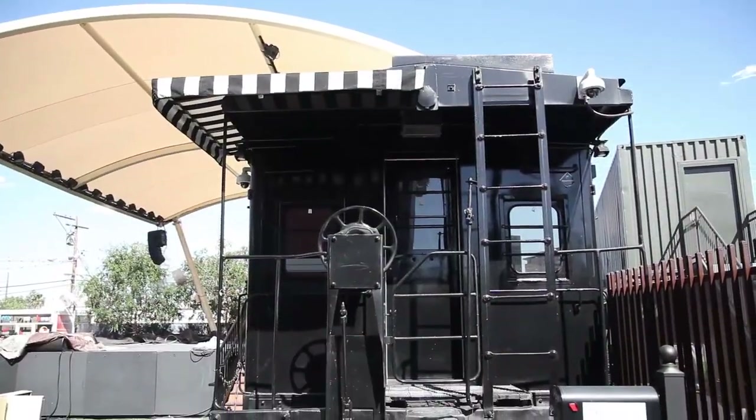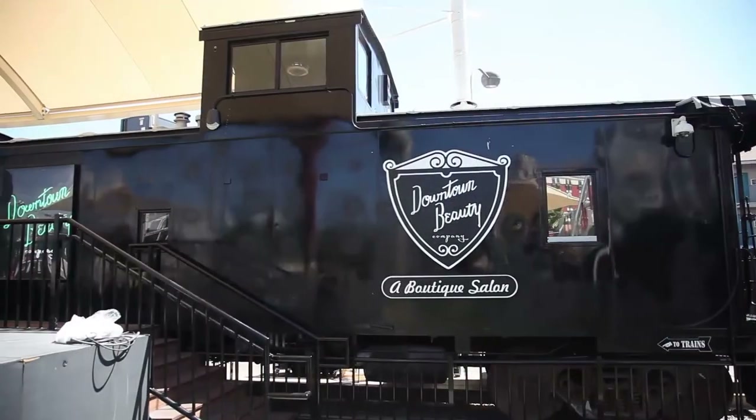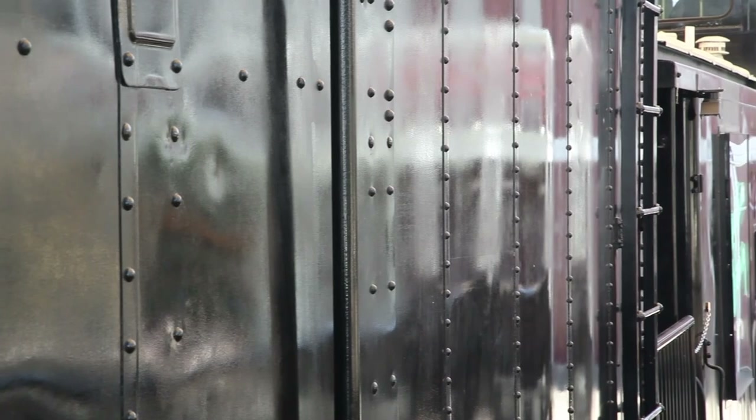We also have a retired train car and train caboose here on the premises. These were repurposed and we actually bought them on Craigslist.